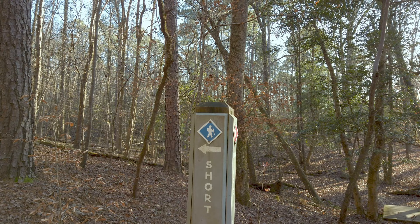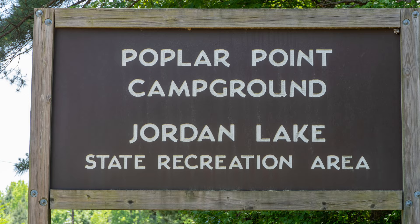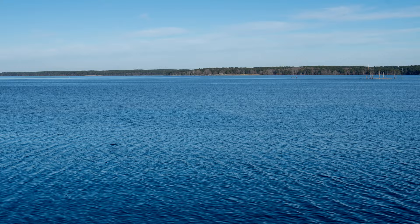Poplar Point, just down the road from the Visitor Center, has lots of campsites for all kinds with hot showers, a swim beach, a boat ramp, and 2 miles of trails that link the campsite areas.